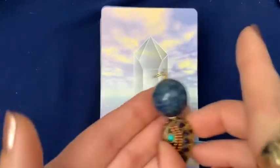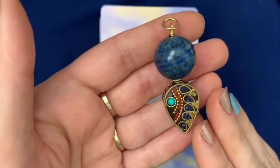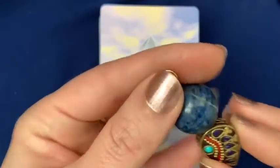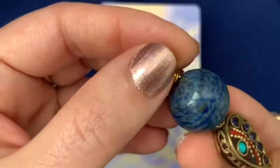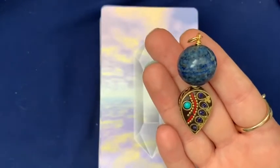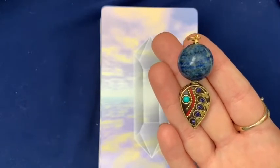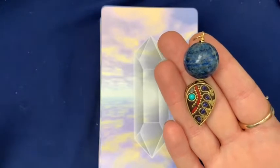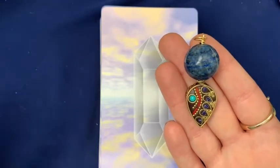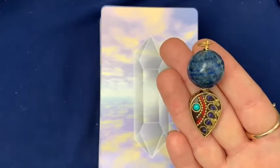The pendant you picked, your personal power talisman for this reading, includes an enormous bead of lapis lazuli with a little Tibetan inlaid bead as an accent. The lapis lazuli represents self-knowledge, and when you're drawn to this gemstone in particular, it shows that this is a time in your life when you are going to be exploring the depths of your own identity.